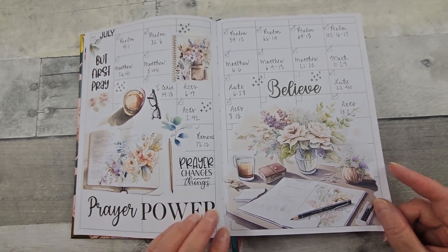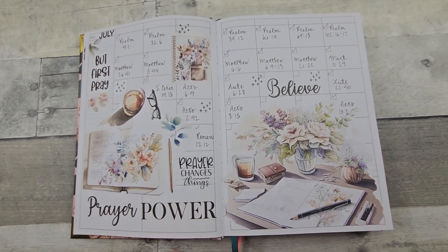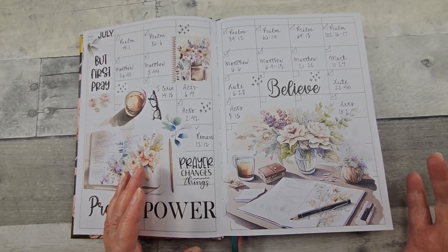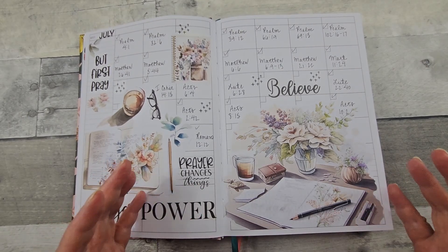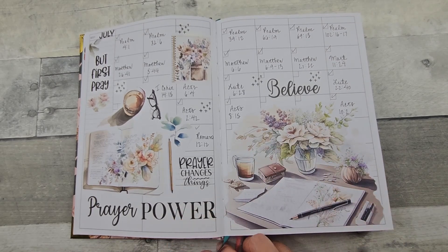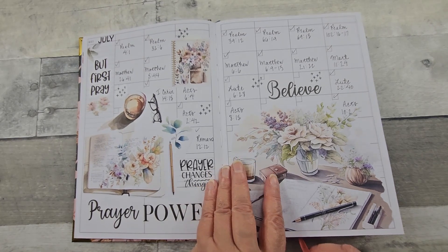Here is July in the weekly. That's again those beautiful printables I showed you in my daily. As you know, if you work with printables, the keen thing is being able to enlarge them. So that's what I did here — I just thought it was too gorgeous and I wanted a big impact.